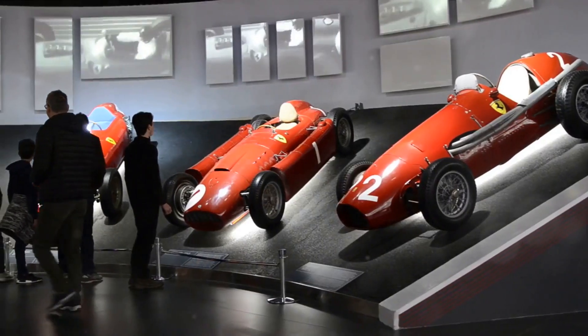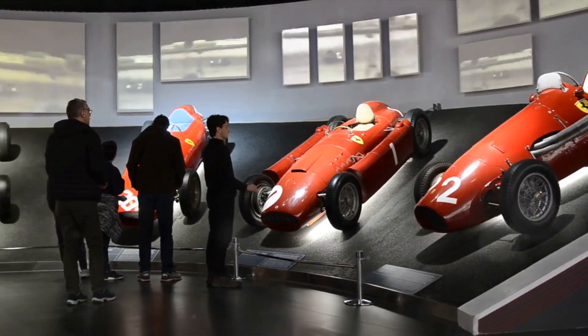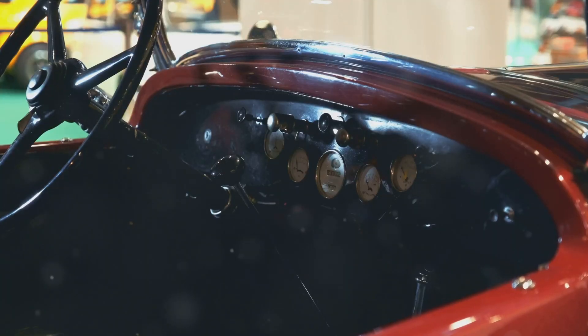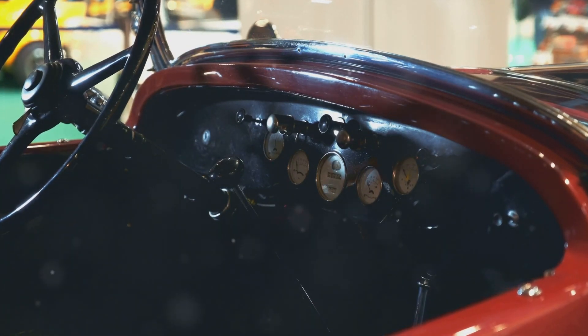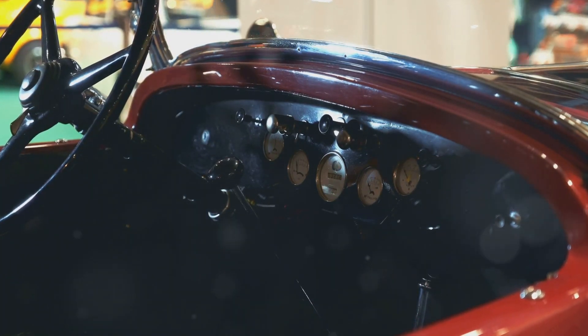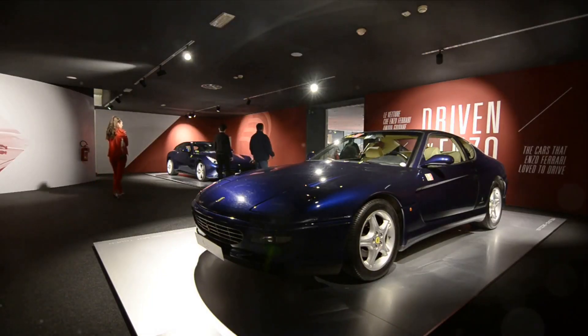The sleek and streamlined designs of the 50s gave way to more aggressive and aerodynamic shapes. The Ferrari 275 and the 365 GTB4, better known as the Daytona, are two standout models that encapsulated the spirit of the 60s and 70s with their raw power, beauty, and speed.